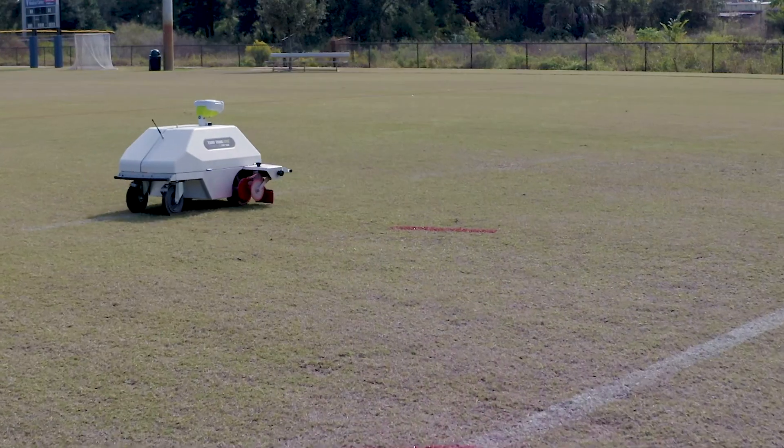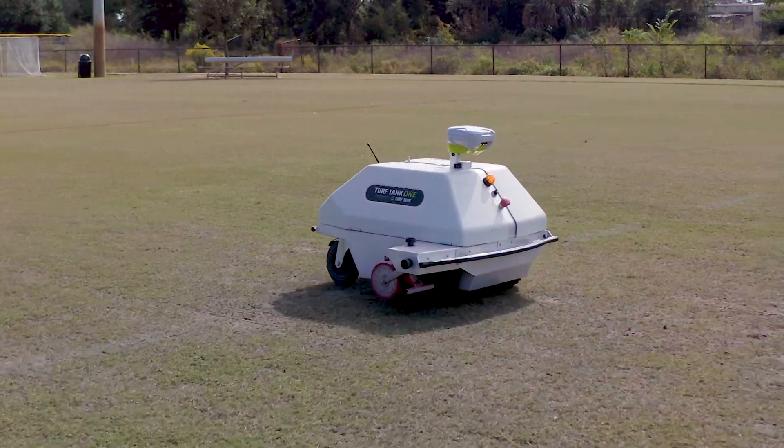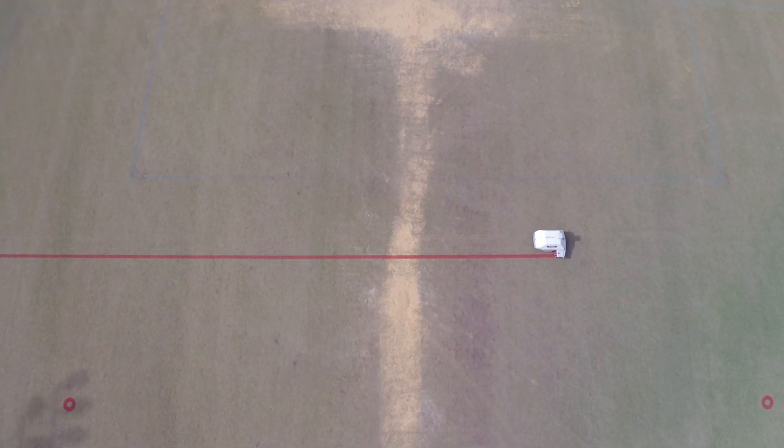While one person runs the robot, the other guys are out mowing, trimming trees, blowing sidewalks, and whatever else we have in the Recreation Department. We've had a soccer tournament and a really big lacrosse tournament this weekend, so we've painted anywhere from 30 to 40 fields already with it.